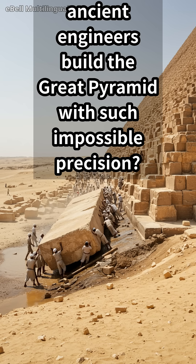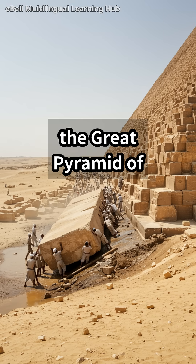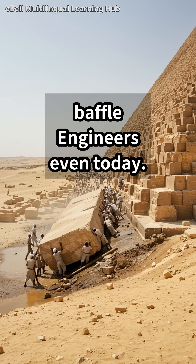How did ancient engineers build the Great Pyramid with such impossible precision? The Great Pyramid of Giza, a testament to ancient ingenuity, continues to baffle engineers even today.